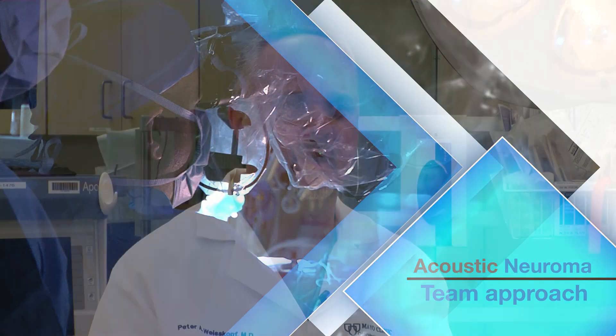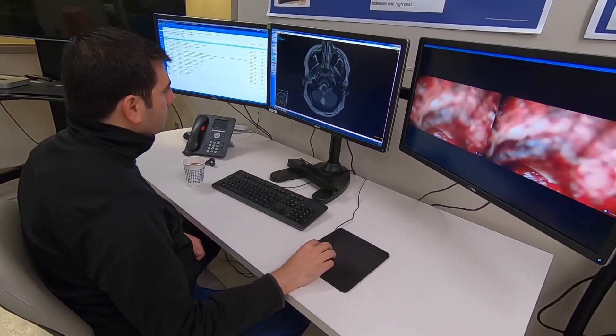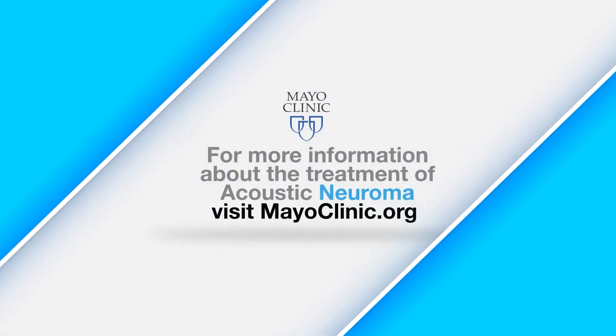It's really important that you get in with a team that's actively taking care of these tumors so you can see what the best options are for you. These tumors should be treated in a very individualized way, so it's important that we treat you the way you want to be treated. Always get somewhere where the treatment can be tailored to what you need.